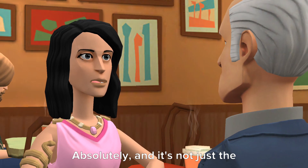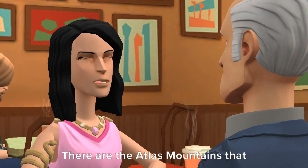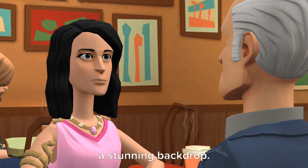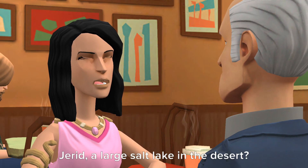Absolutely, and it's not just the Sahara that defines Tunisia's southern region. There are the Atlas Mountains that continue into the south, creating a stunning backdrop. And did you know about the Chott el-Djerid, a large salt lake in the desert?